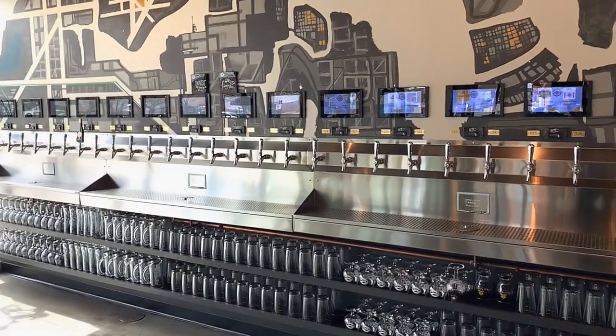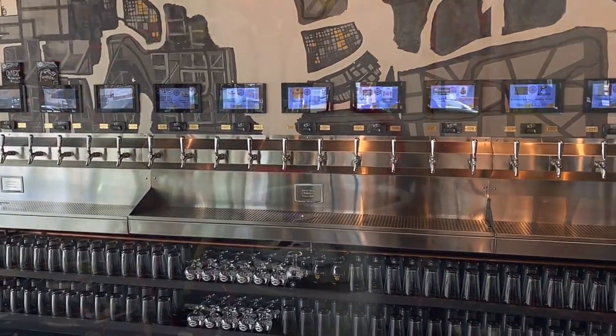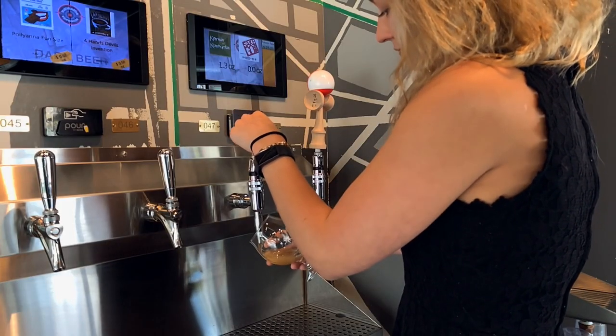Hi, my name is Tim Enerson with Navigator Taproom. We opened up two years ago with the help of Micromatic and Pour My Beer. Micromatic provided the custom install of the cooler and the tap system, and we've had an incredible two years with almost no flaws. But when we did have issues, it was awesome to have a local installer from Micromatic that could come out and fix the line or help us out with the beer delivery.